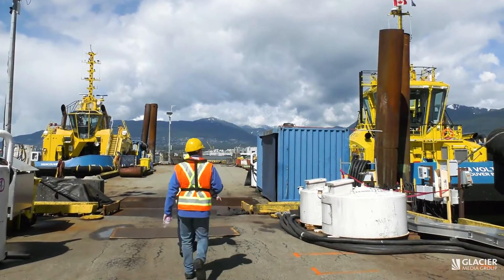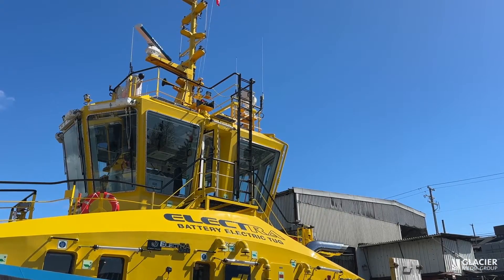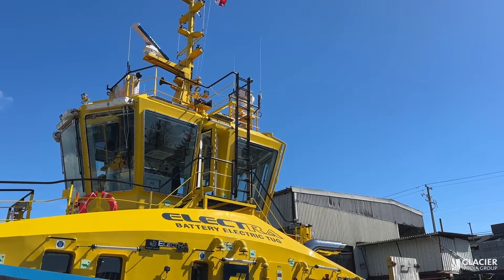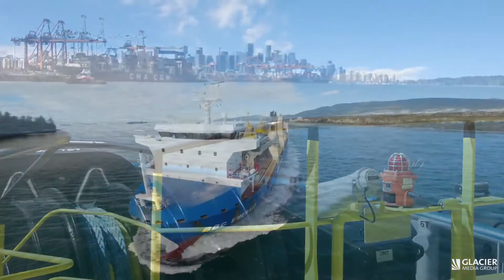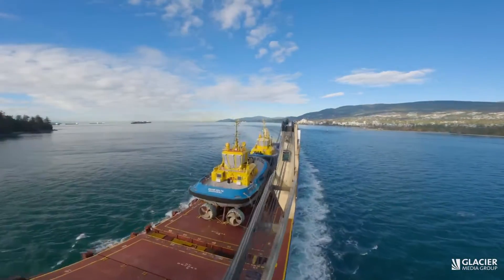These tugboats all look the same, but two of them are very different. It's the new era of shipping and maritime operations, especially in the port of Vancouver and in British Columbia. These tugs are all electric and the first to arrive in Vancouver.